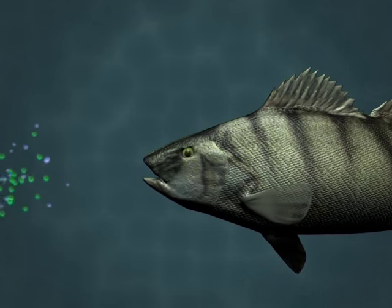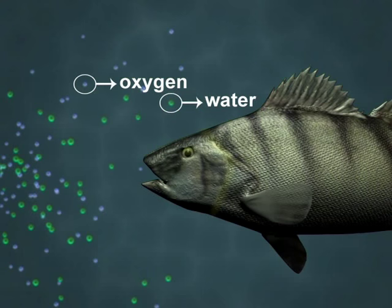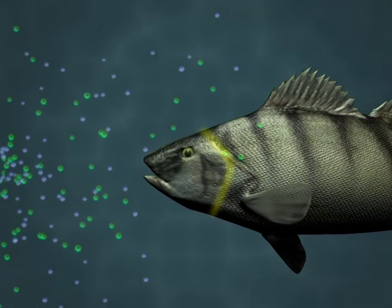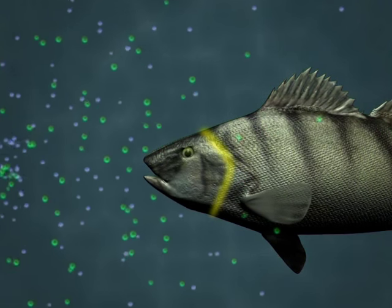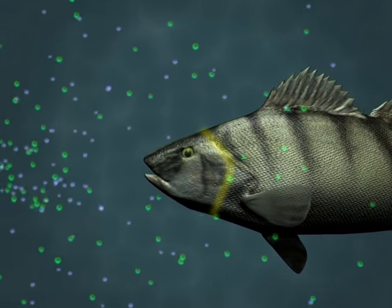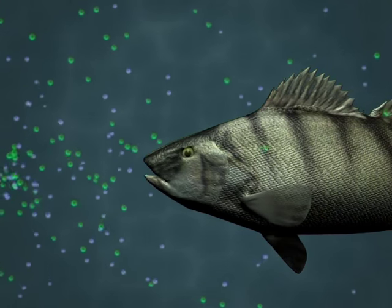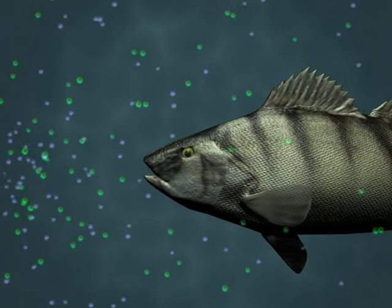Gills serve the same purpose as human lungs. The air we breathe contains about 20% oxygen, whereas ocean oxygen levels are only about 1.8% dissolved oxygen. Fish gills are hidden behind a flap of stiff skin on both sides of the head. The slightest bump can cause the gills damage. Gills are made of cartilage, and these cartilage walls are so thin that they can extract oxygen from the water.